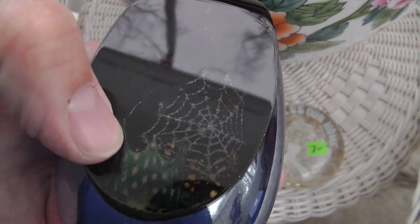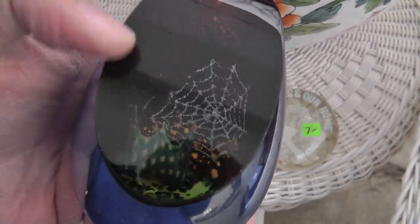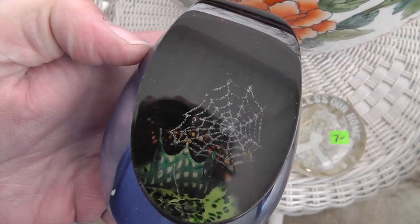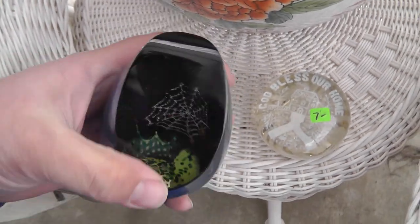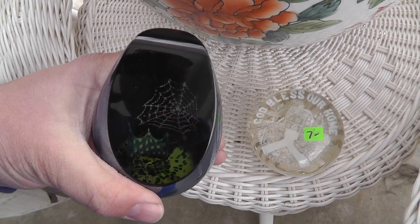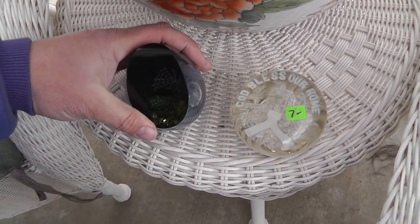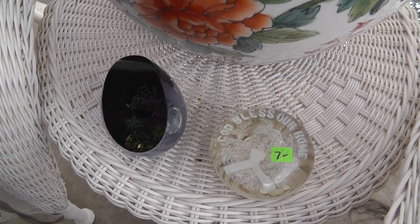This one has a little scratch right here, but there's a local jeweler that'll polish out scratches and chips. For the little it'll cost to get that done, it'd be worth it for this piece. Once I do that, it should be a $120 sale. This one was $50, so that should be a nice profit.